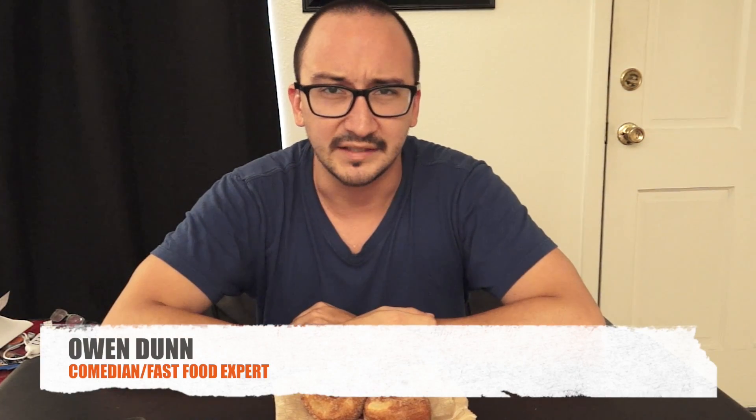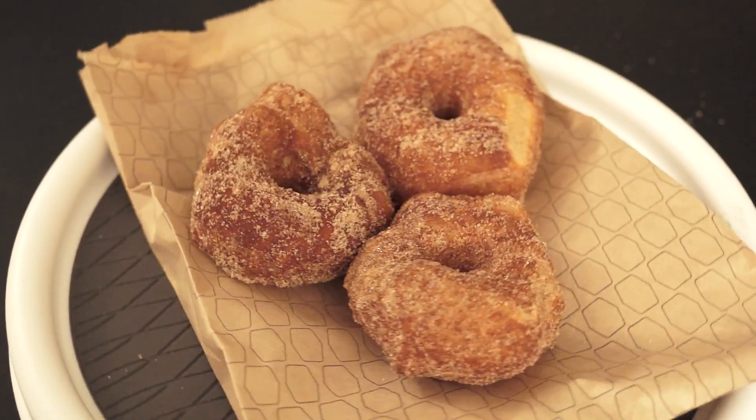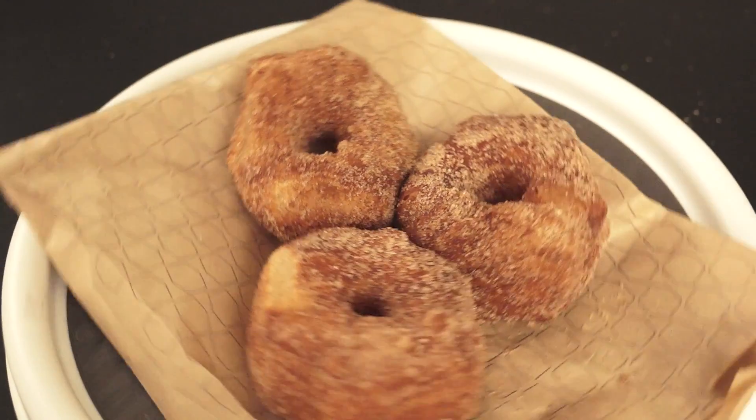Hello, welcome to Done Eating. My name is Owen Dunn. This week I'm trying out Jack in the Box's new croissant donuts. Croissant donuts are donuts made with buttery croissant dough rolled in cinnamon sugar to create a decadent pastry treat.